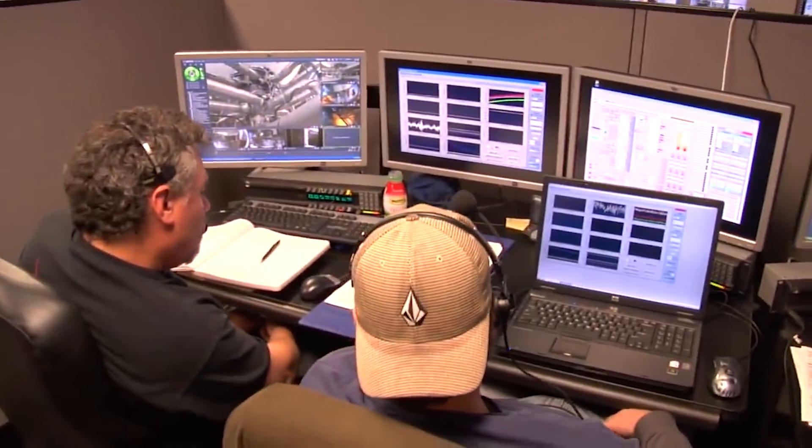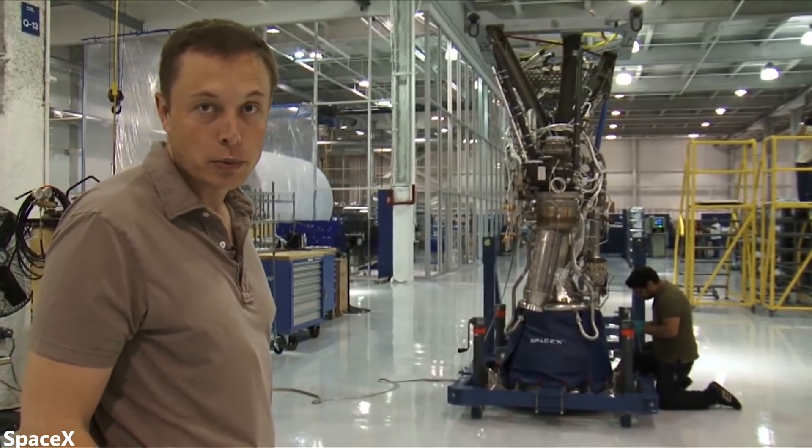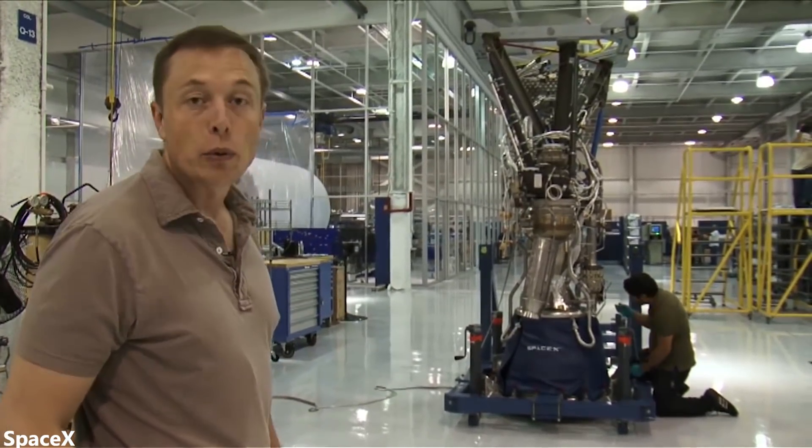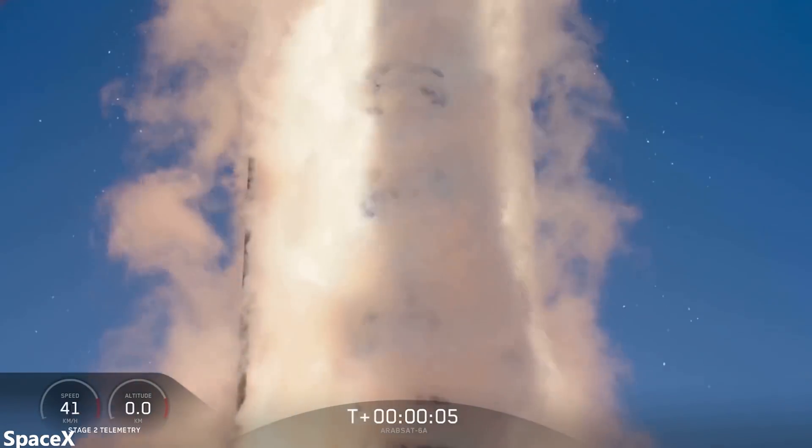I'm sure the people at SpaceX have already thought of all of this and have a plan. I'm hopeful that we do eventually get rapid and maybe even instant reusability, but at this point this is still likely a decade, if not decades, out.